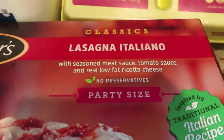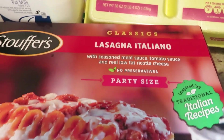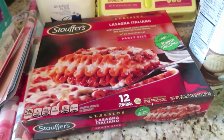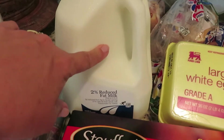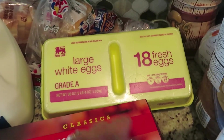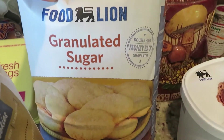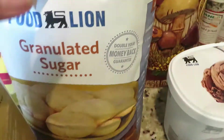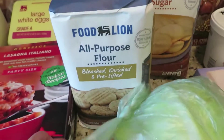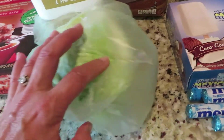I got a Stouffer's lasagna — I'm going to put this in the oven tonight. It's the Italian one with meat and meat sauce. This is party size, so it'll probably last three or four days. I have a two percent milk for Steve, 18 fresh eggs, Food Lion granulated sugar — the big bag — and Food Lion flour.